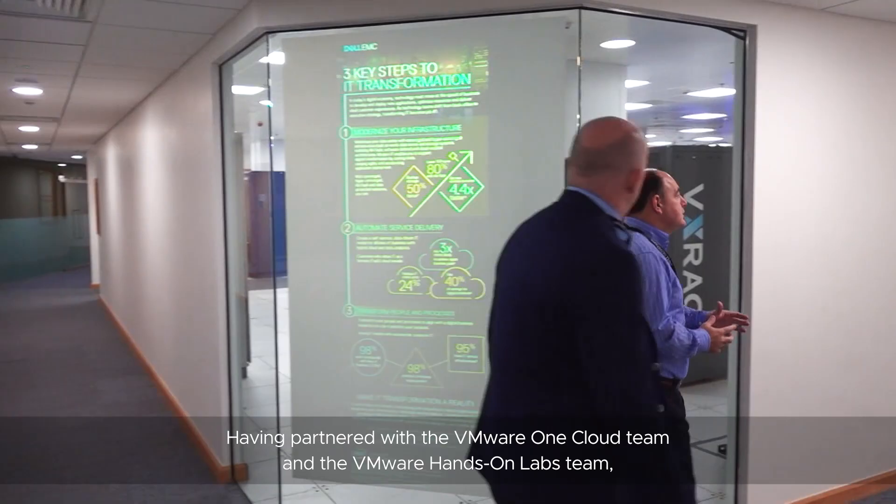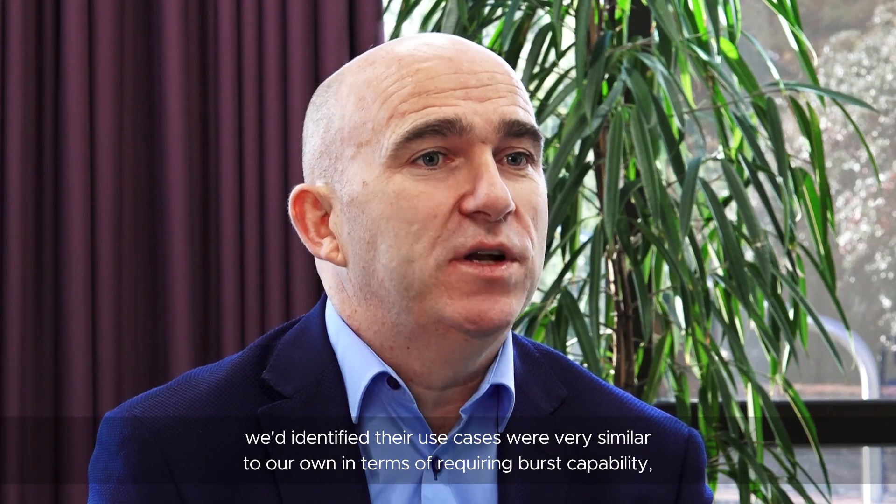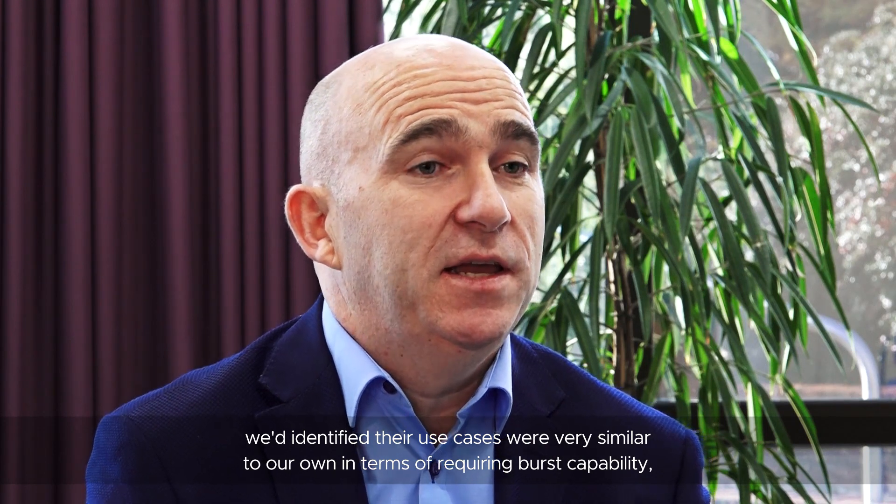Having partnered with the VMware One Cloud team and the VMware Hands-on Lab team, we identified that their use cases were very similar to our own, in terms of requiring burst capability, requiring performance, and requiring disaster recovery around events.